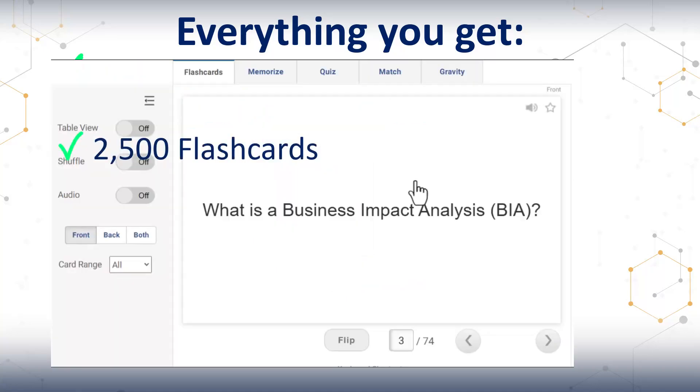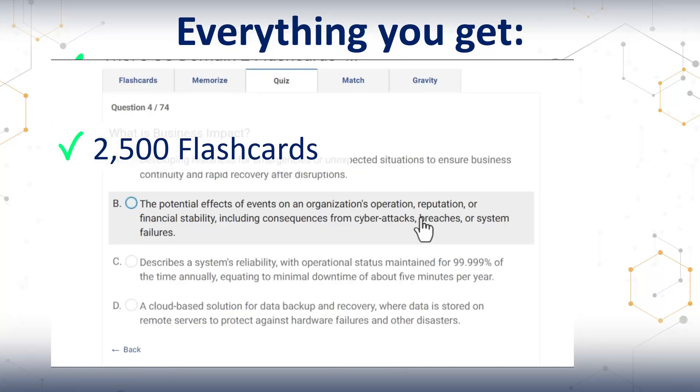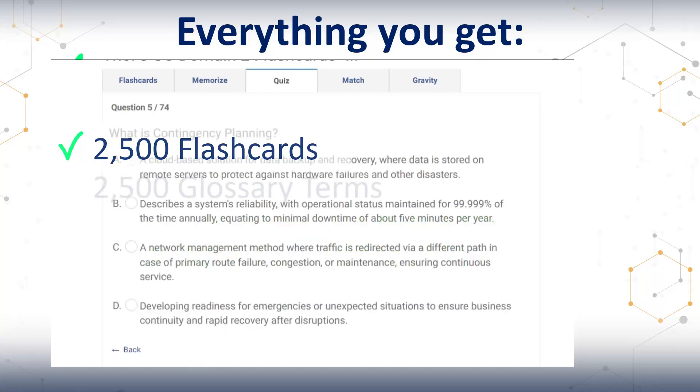Next up, flashcards. You get over 2,500 of them across all five domains. They have the precise definitions for each term, so that you know what all the different things we work with in cybersecurity actually are.